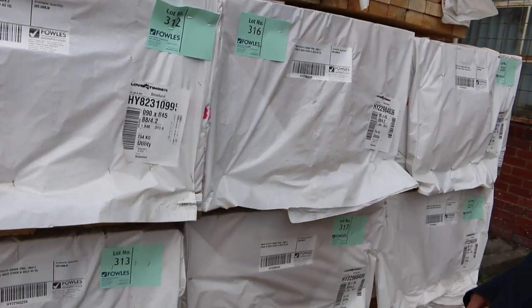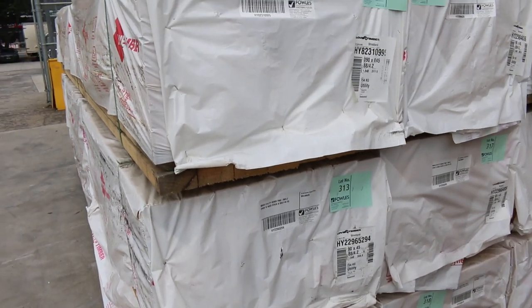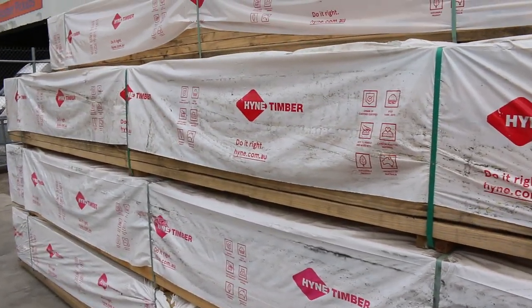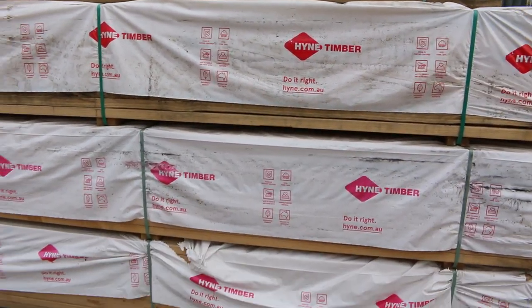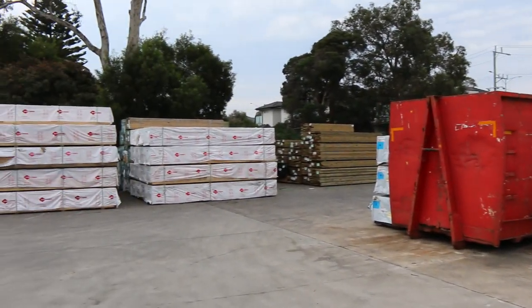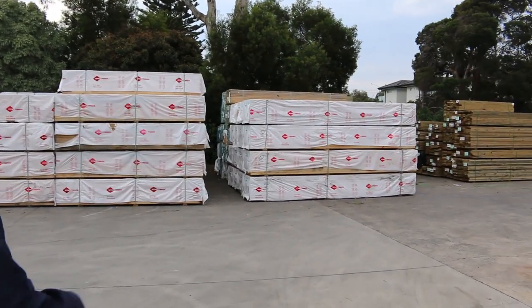We've had three B-double loads of stock to clear, and this is some of it here — the 90x45 4.2 meter utility pine. Really, really nice looking stuff. As you can see, there are tons of packs in this week — heaps and heaps of stock.